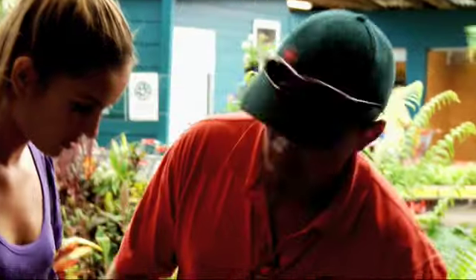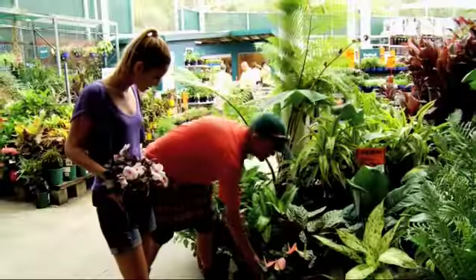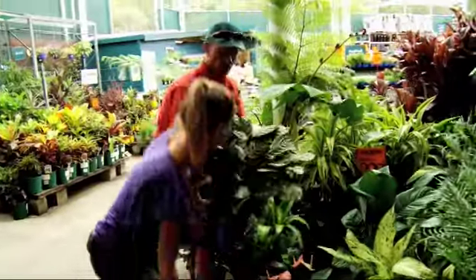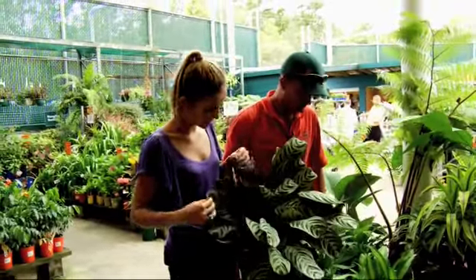Also you can use things like these Bromeliads for colour. They're a very long-lasting plant — they last basically forever — and you can get them in different colours. The Calatheas are very good too. You can get all sorts of Calatheas, but they're all known for their foliage colour. Yeah, that's great!